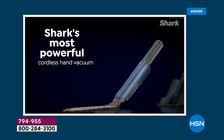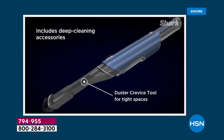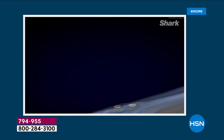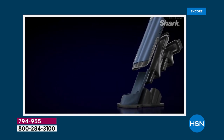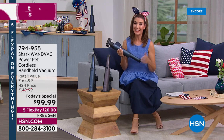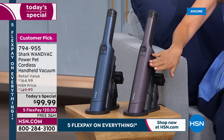If you haven't placed your order, jump in and take advantage — tomorrow this will be gone in a heartbeat. This is our most powerful handheld vacuum at HSN. We've sold nearly 100,000 and we've never had a Shark WandVac Today's Special. There's never been a better value — this is $165 at retail. Not all Shark WandVacs are the new and improved Power Pet version — 50 percent more powerful than the original.